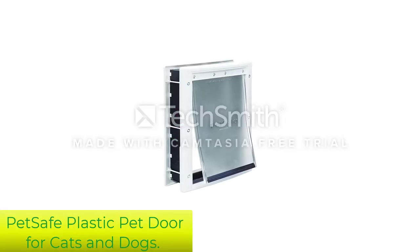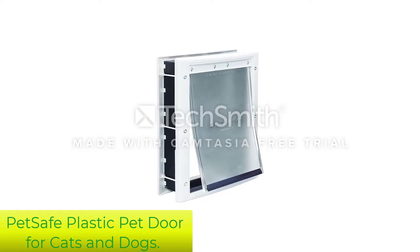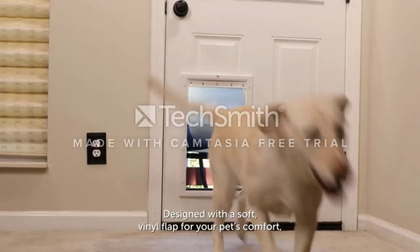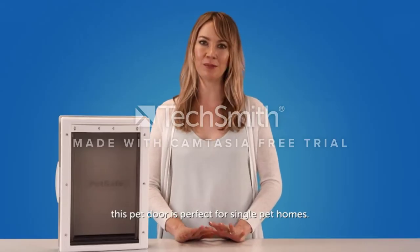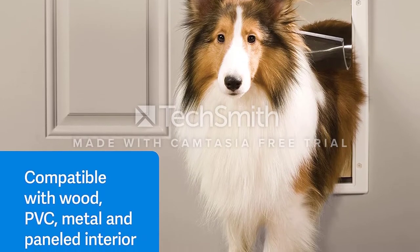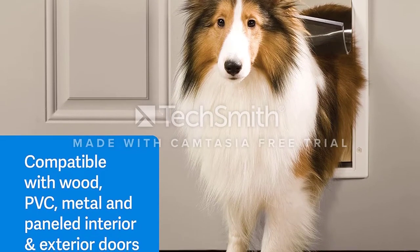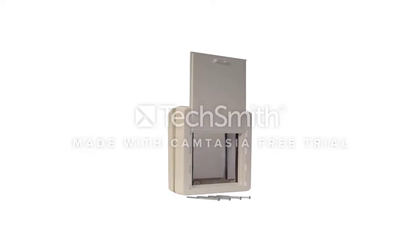Number 1: PetSafe Plastic Pet Door for Cats and Dogs. This inexpensive plastic pet door has everything you want in a basic option, making it our top choice. Its soft flexible flap makes it easy for your pet to let themselves in and out, and it has a magnet at the bottom to help hold it closed when your pet isn't passing through. At nighttime or when you're out of town, snap on the closing panel to keep your home safe from stray animals.